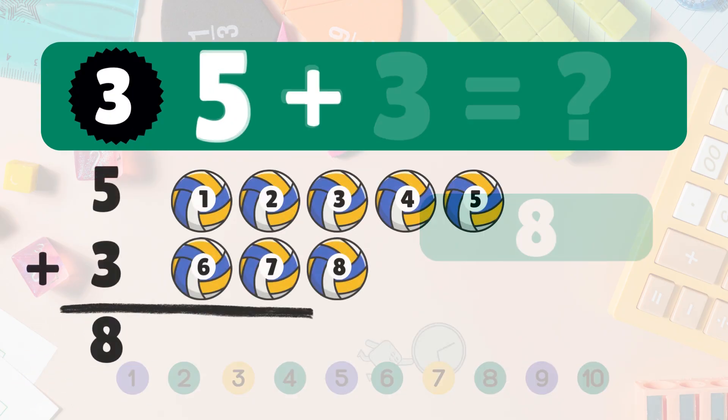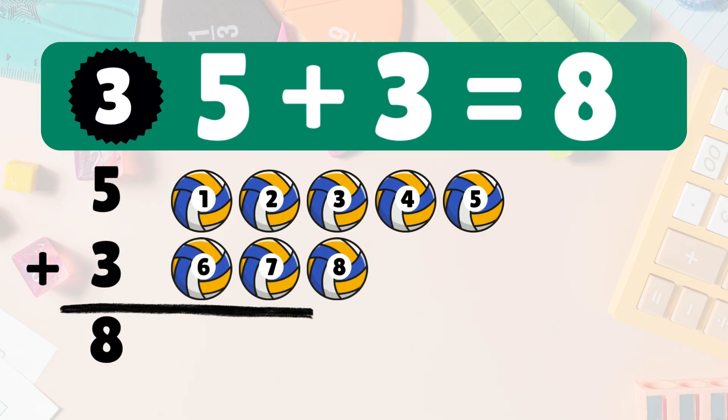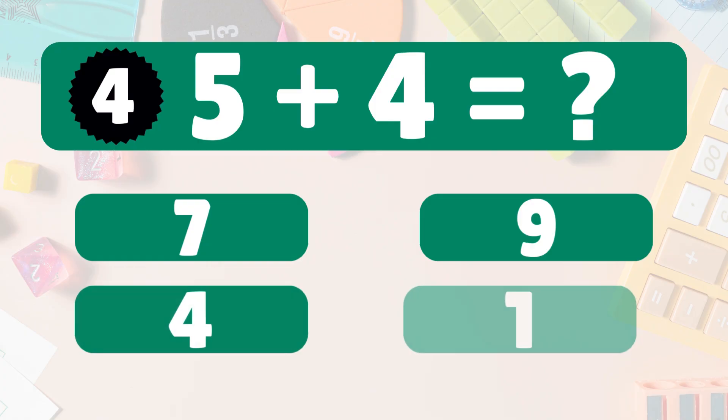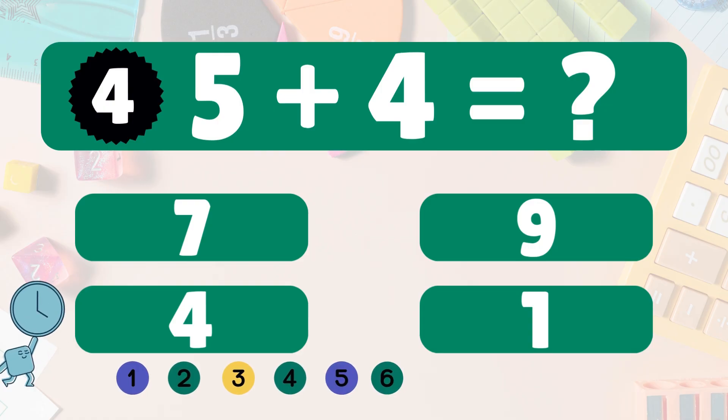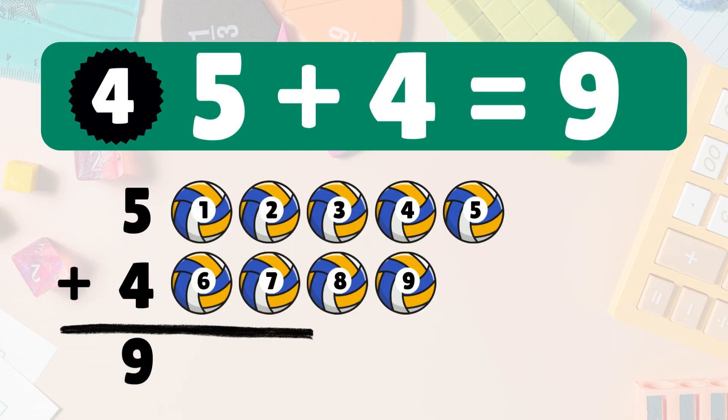Five plus three equals eight. Let's count: one, two, three, four, five, six, seven, eight. Five plus three equals eight. Next: five plus four equals nine. Count with me: one, two, three, four, five, six, seven, eight, nine. You're getting it!